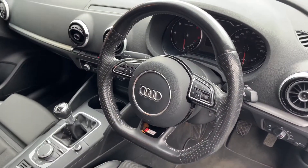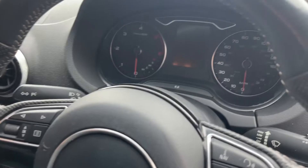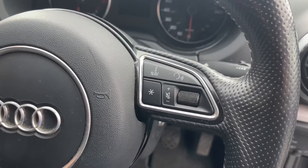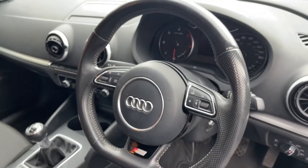Taking a look inside, you do have a perforated leather multifunction steering wheel, which is very nice. On the left you do have the controls for the screen behind the wheel, which you can just see at the back there. On the right you've got controls for the trip computer system, and you do also have an S-Line badge at the bottom and a flat bottom — which is a nice steering wheel.